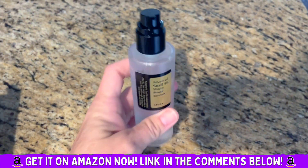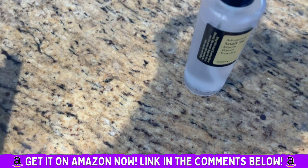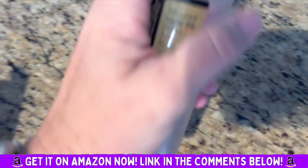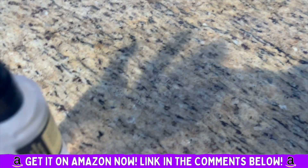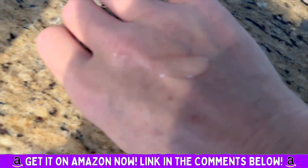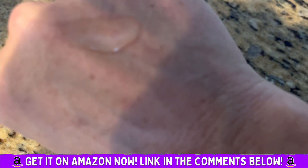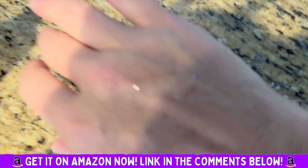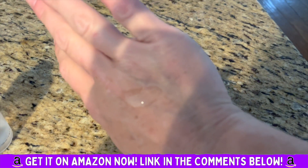I did a little skin test first, because I always do on anything new, and it was fine for me. I'm gonna squirt a little bit on my hand and show you — it's kind of like a gel, but it absorbs really quickly and it feels great on your skin.